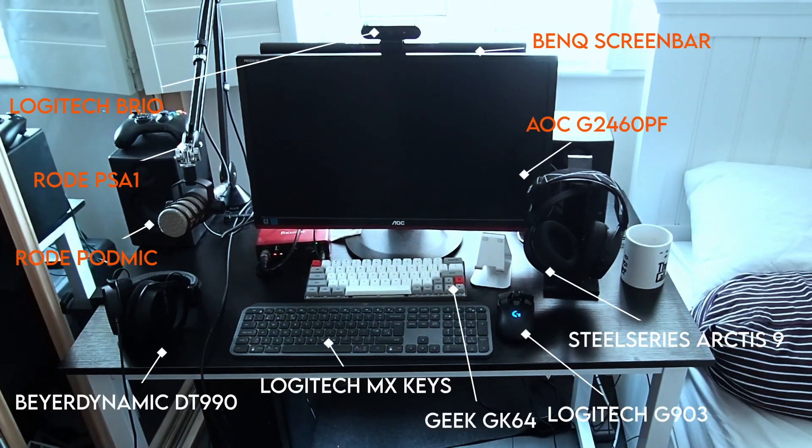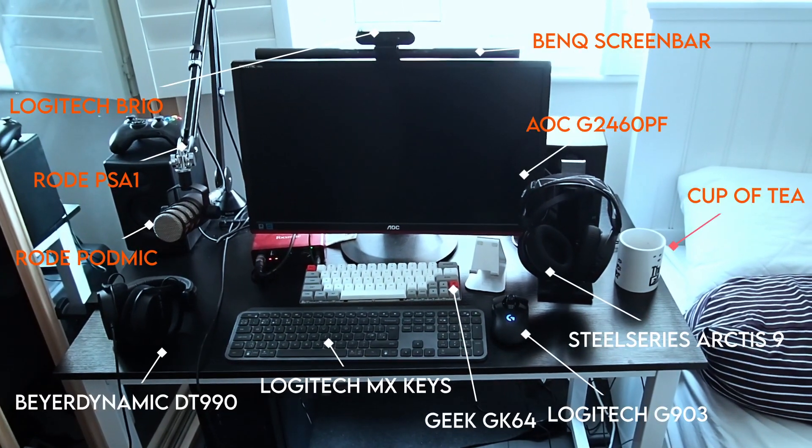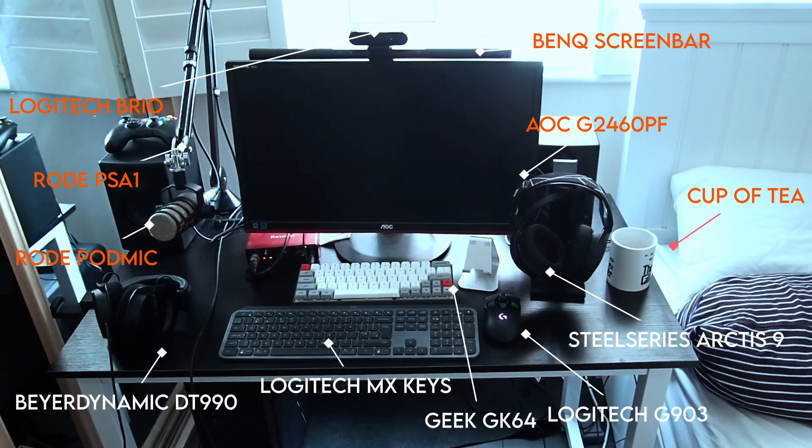On screen now you should be able to see all of the stuff that I'll be discussing over the course of this video, starting with the BenQ ScreenBar. I'm starting with the ScreenBar because BenQ sent it to me for free, and if you know anything about me I'm a massive slut for free stuff, so thank you, Mr. BenQ. I love you dearly.